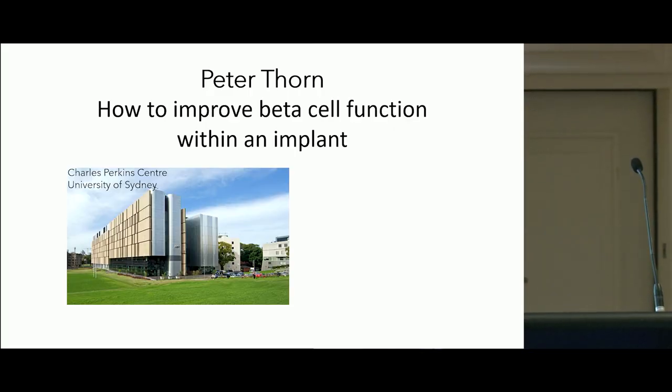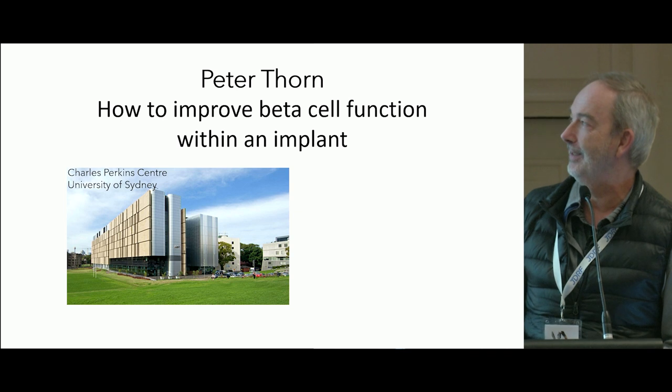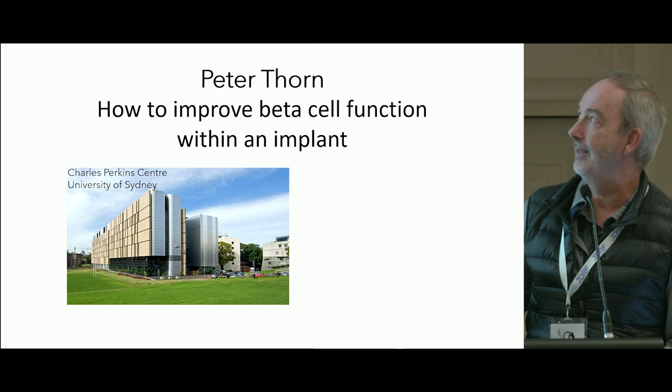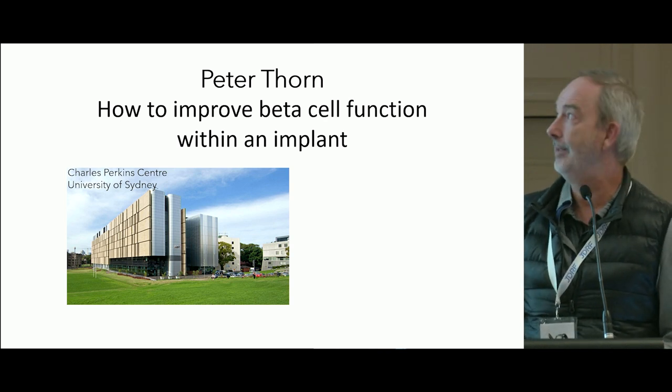Professor Thorne is going to talk about how to improve beta cell function within an implant. This is a first for me — I've got to keep up with my slides. I work down the road at the Charles Perkins Centre at the University of Sydney, and today I'm talking about how to improve beta cell function within an implant.